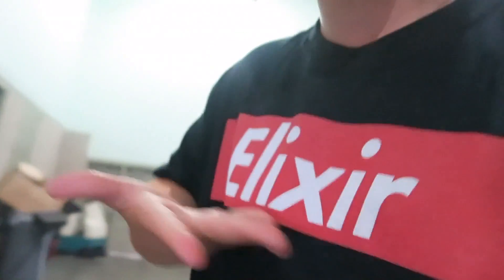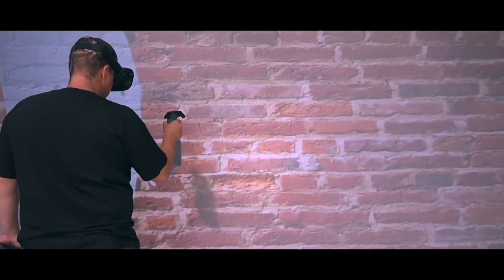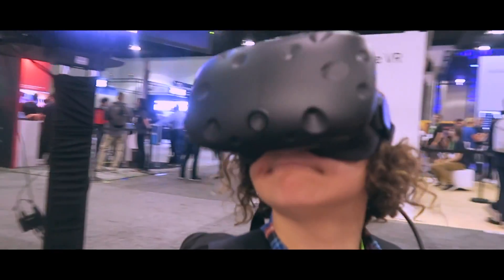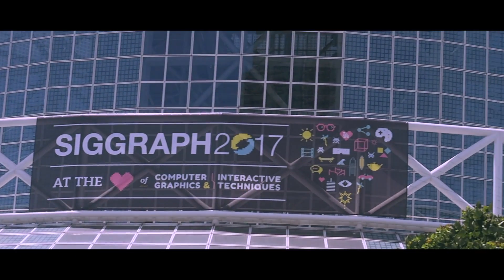Hey guys, I just got it printed up. What's up? Alex here today. I'm at this tech convention thing called Seagrass.